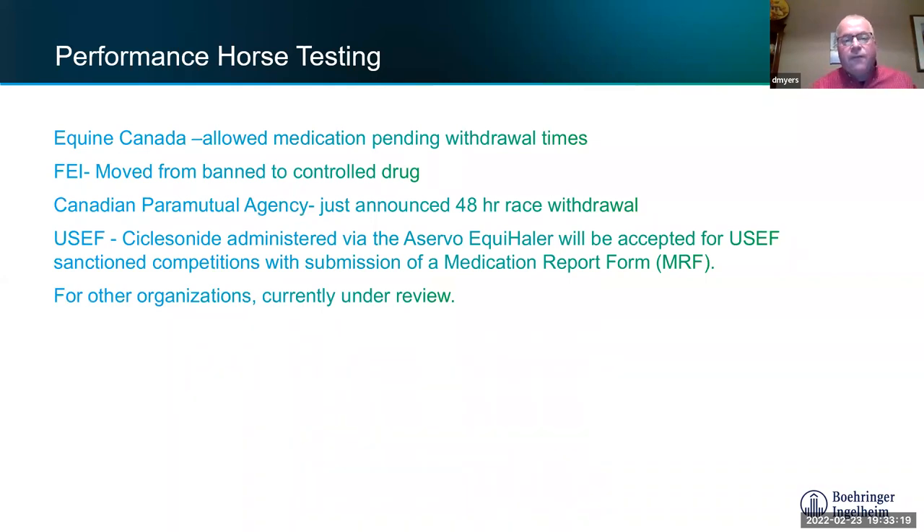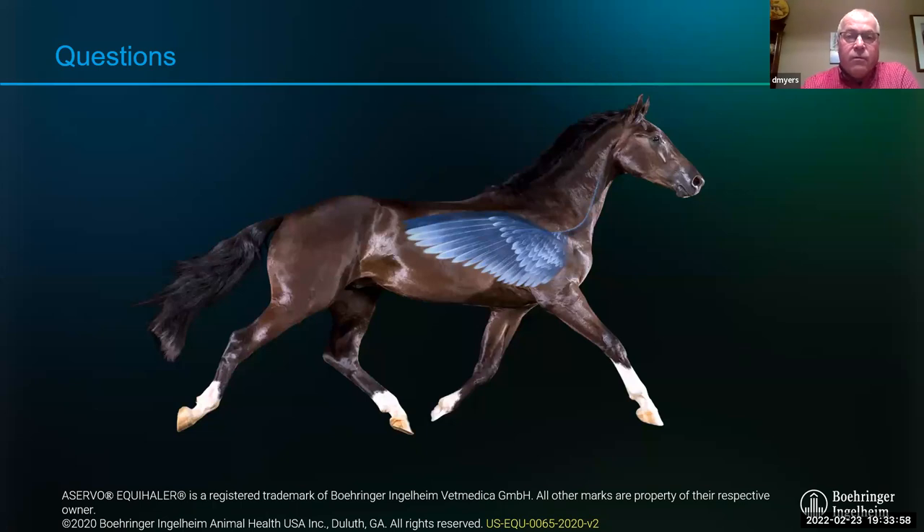A 48-hour race withdrawal was recently approved in Canada, the same as in the US. Equine Canada will allow this medication pending withdrawal times. The FEI currently classifies it as a controlled drug without a defined withdrawal time, so for FEI competition its use remains uncertain. For racing, Equine Canada, and disciplines like barrel racing with no drug testing rules, the medication is good to go.